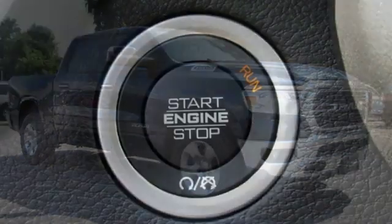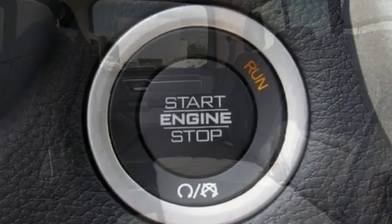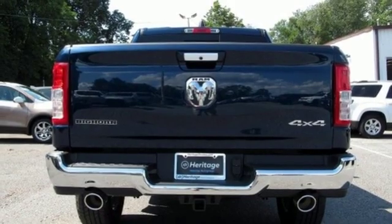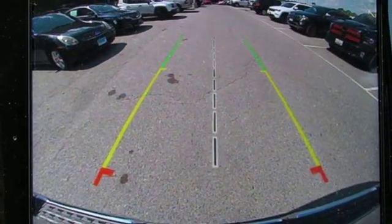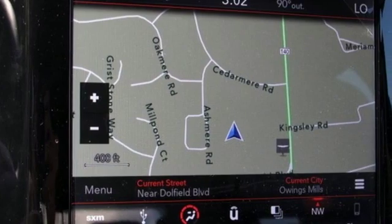It comes with all the amenities you need: V8 engine, electronic shift on the fly, driver selectable mode, trailer brake controller, integrated navigation system with voice activation, power heated mirrors, dual zone climate control, active grill shutters, heavy duty shocks, auto dimming rear view mirror, and automatic transmission.